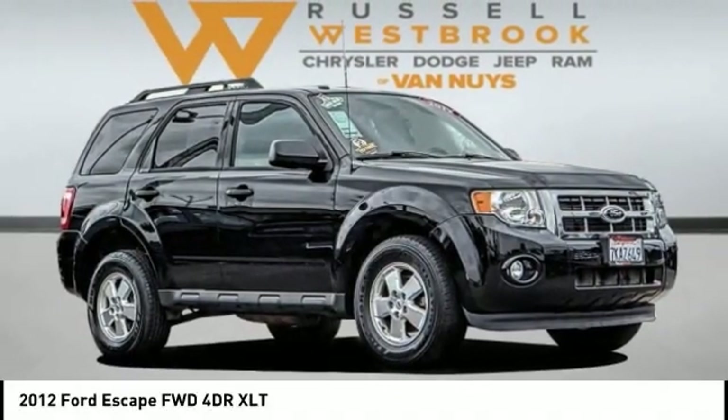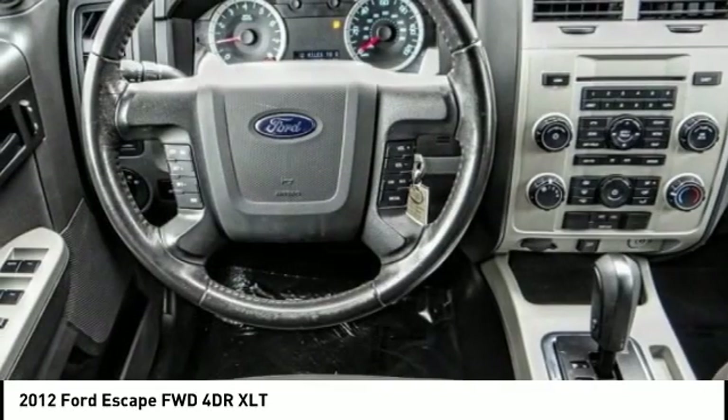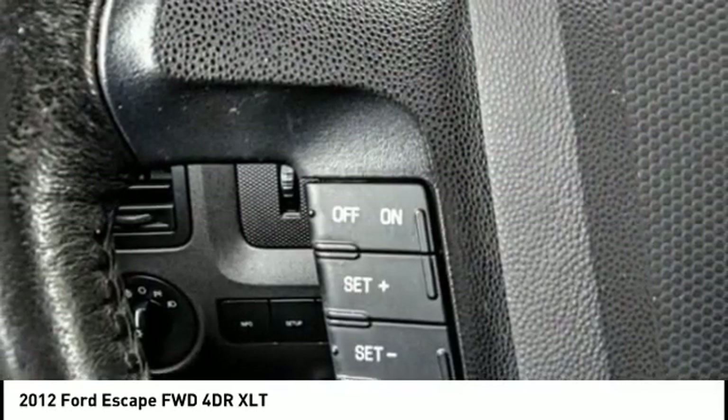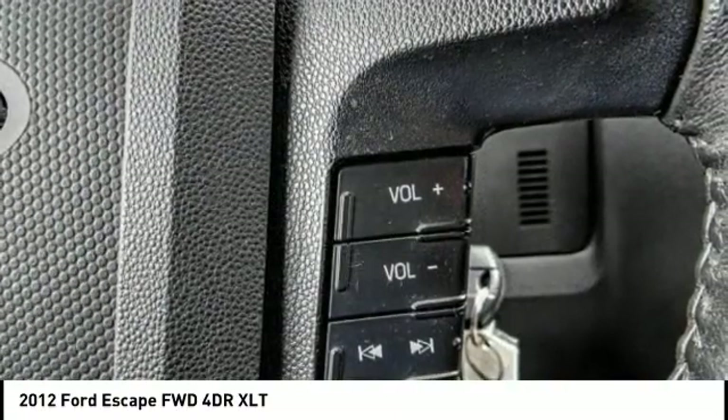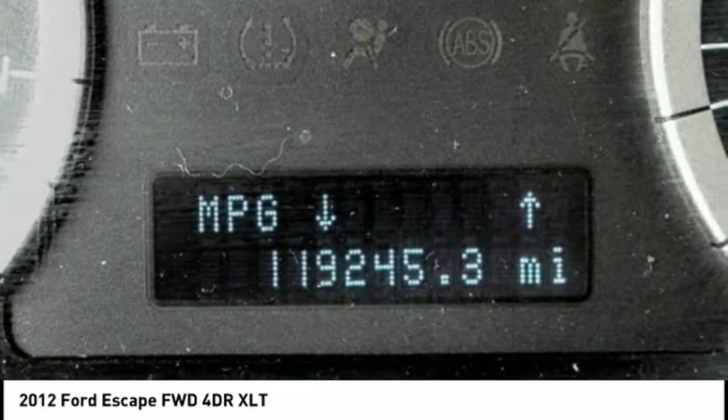Make a great choice today with a 2012 Escape. Gas engines flex, tow, sip and go with Ford Escape, and is priced below $10,000. This vehicle has less than 120,000 miles. Here are some of this vehicle's great options.